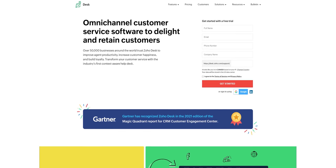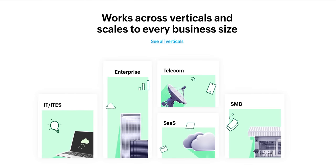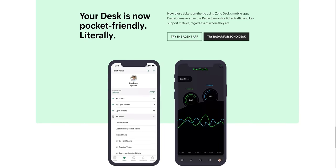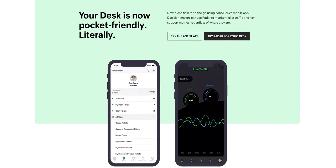Cool, just like your sponsor — Zoho Desk. Over 50,000 businesses worldwide trust Zoho's Context Aware Help Desk to improve productivity and ensure their customers are kept happy. Get 50% off your annual subscription with code ZDesk50 at the link down below.